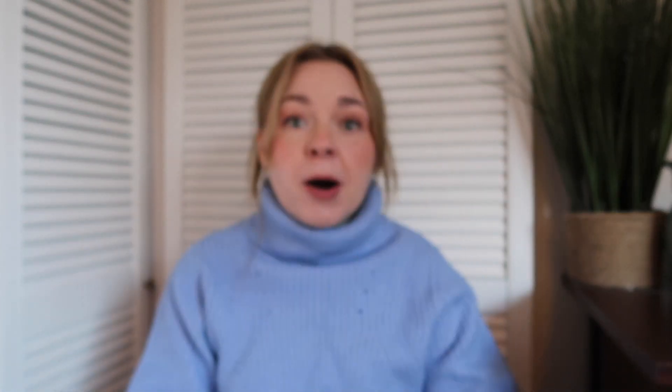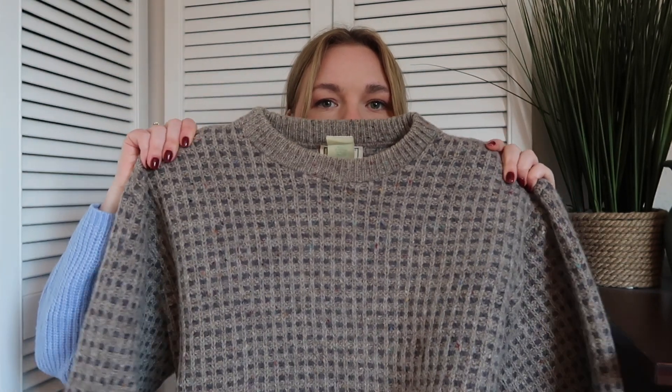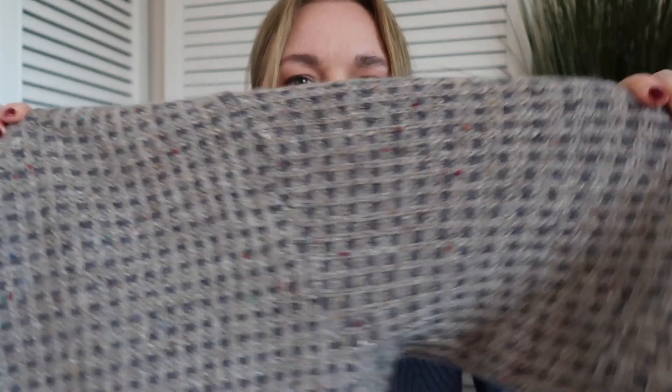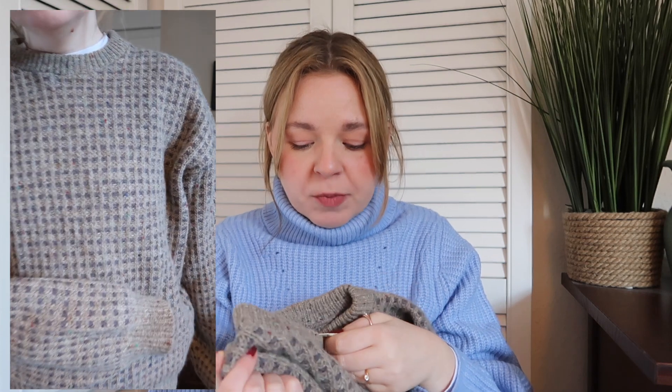The first two things I picked up are jumpers. The first one is this beige waffle knit jumper — it's got like specks of other colours in there. My sister said it looked like a granddad jumper, but I really liked it. It's just a really cute piece, nice and warm. It's 100% wool so it is a little bit itchy, but I've been wearing a lot of base layers underneath my jumpers recently because it's been quite cold here in the UK.